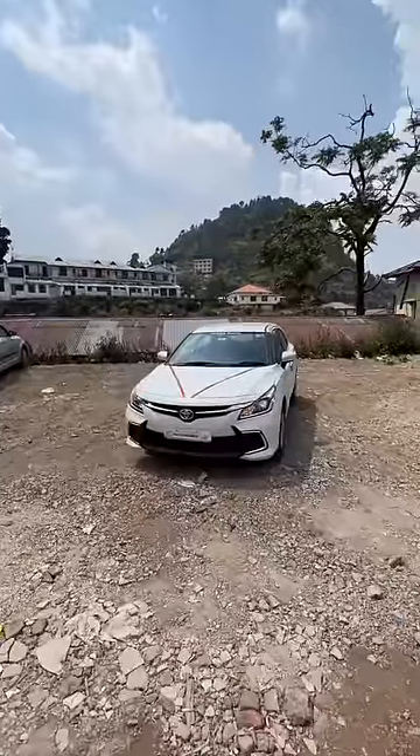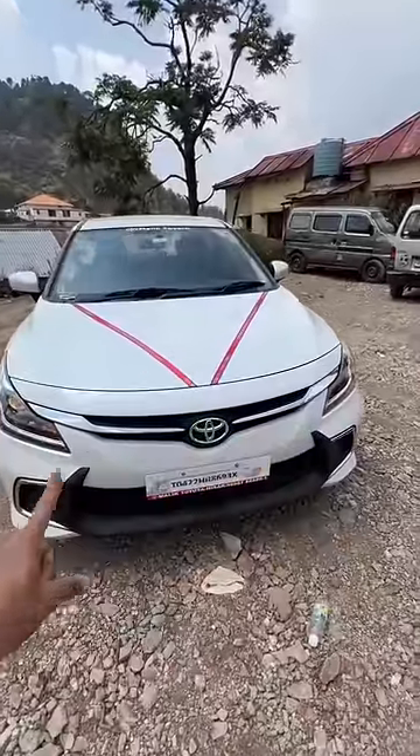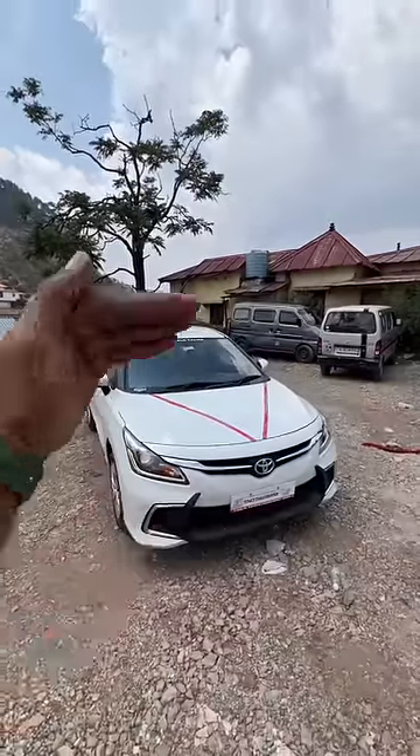This is the Toyota Glanza, the new model which is obviously the same as the Baleno, but certain things are different. The front gets a revision — you get inspiration from the Camry with that chrome and all that, the Toyota face for sedans maybe. The lights are also slightly different; the Baleno has a different type of DRLs.